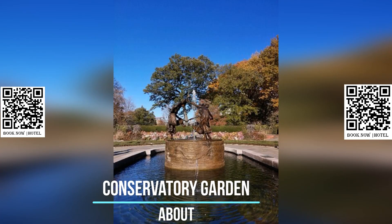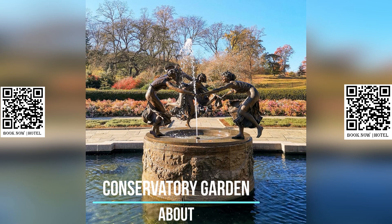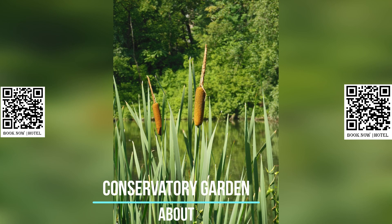The French garden, situated in the center of the Conservatory Garden, is distinguished by its intricate wrought iron gates and trellises, as well as its vibrant array of tulips and other flowers.